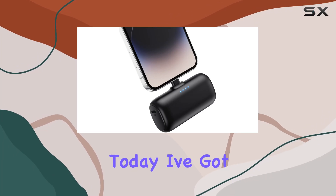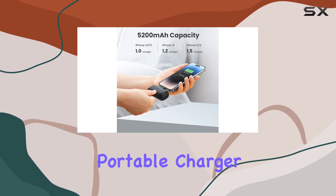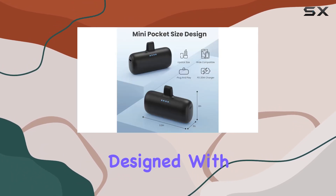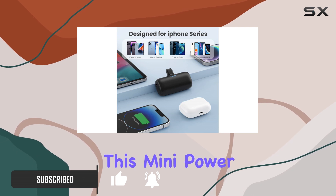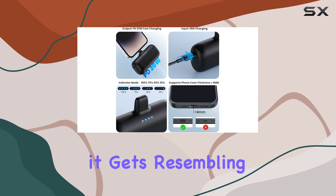Hey everyone, today I've got the Anemi 5200 milliamp-hour portable charger, and let me tell you, it's a game changer for iPhone users. Designed with the entire iPhone family in mind, from the iPhone 6 to the latest iPhone 14 series, this mini power bank is a compact powerhouse.